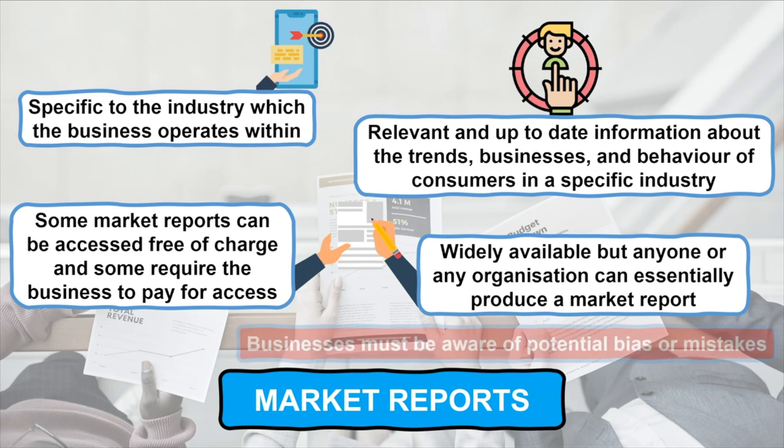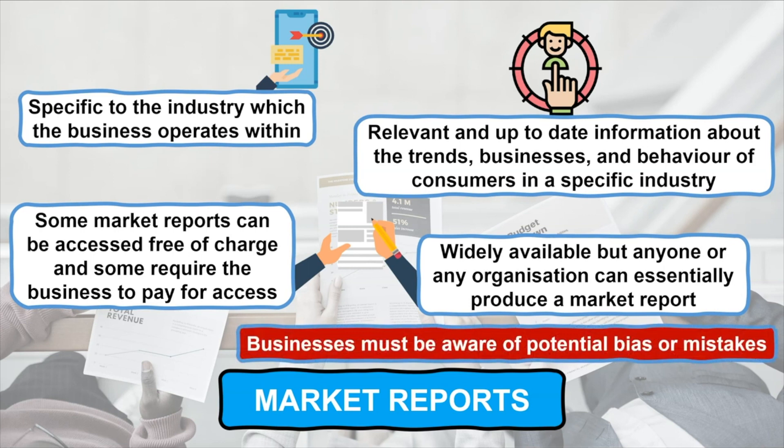Therefore, it is important for businesses to be aware of potential bias or mistakes by the individual or organisation who produced a market report before utilising it to make a business decision.